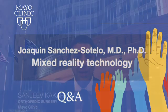Welcome, everyone, to Mayo Clinic Q&A. I'm Dr. Sanj Kaka. Mayo Clinic recently performed the first ever shoulder arthroplasty procedure that used mixed reality technology in the United States. This technology provides surgeons a 3D holographic view of the patient's preoperative plan, allowing the surgeon to visualize, rotate, and interact with the surgical plan during the procedure. Joining us to discuss this is Mayo Clinic orthopedic surgeon Dr. Joaquin Sanchez-Sotelo.